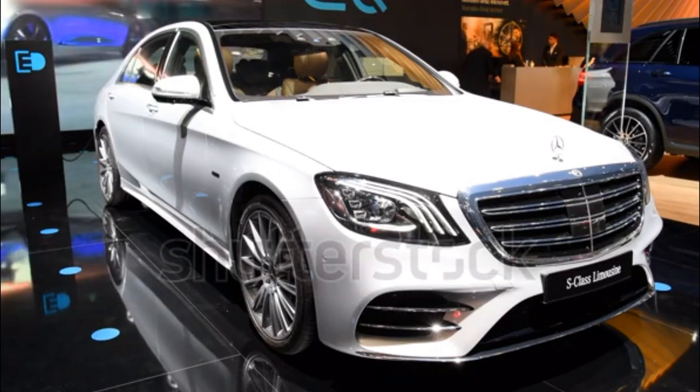AMG S63 4Matic sedan, AMG S63 4Matic coupe, AMG S63 4Matic cabriolet. Engine and transmission: twin turbocharged 5.5-litre V8 with 7-speed automatic. Power: 577 horsepower / 664 lb-ft of torque. EPA-rated fuel economy: 15/23 mpg for the sedan city/highway; 15/23 mpg for the coupe; 14/22 mpg for the convertible.